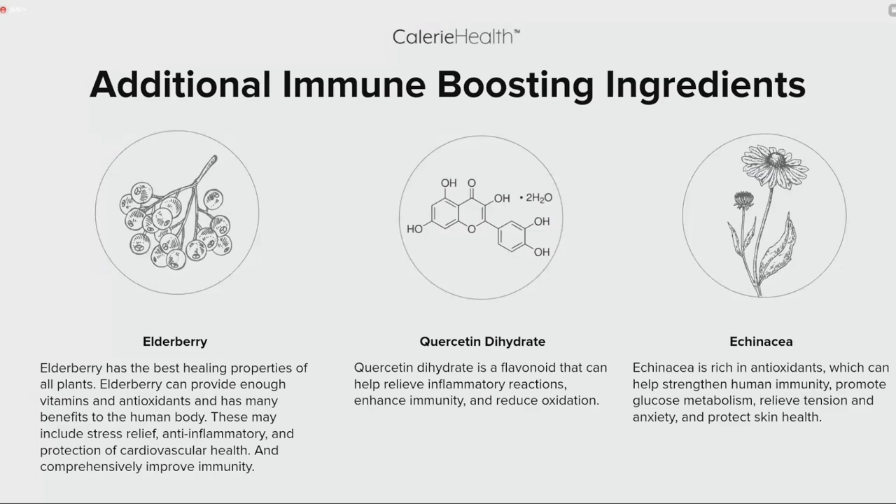接骨木浆果含有足够的维生素和抗氧化剂，好处包括缓解压力、抗炎、保护心血管健康和全面的免疫支持。槲皮素二水化合物是一种黄酮类化合物，可帮助缓解炎症反应、增强免疫力、减少体内氧化应激反应。紫锥菊含有丰富的抗氧化剂，可帮助增强人体免疫、促进葡萄糖代谢、缓解紧张和焦虑、保护皮肤健康。